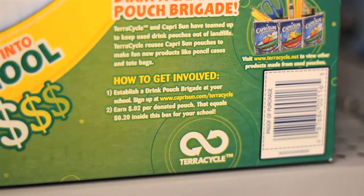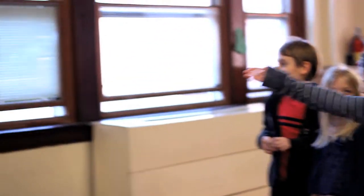Many products that TerraCycle accepts can be easily identified by the TerraCycle logo located on the packaging. A great way to motivate your school to continue collecting is by creating a TerraCycle poster or chart tracking the number of items diverted from the landfill and the points you have earned.